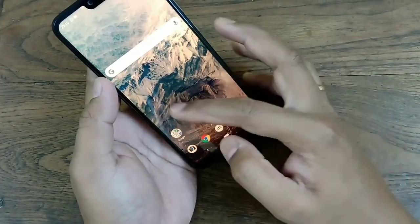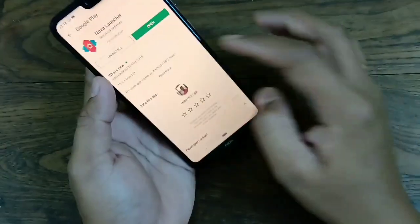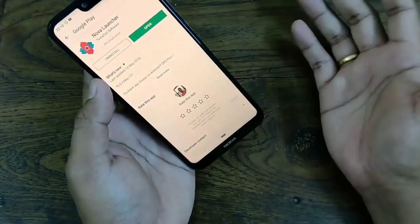Now, if you don't like the Nova Launcher, then you just have to go to the Play Store and uninstall it. That's it.